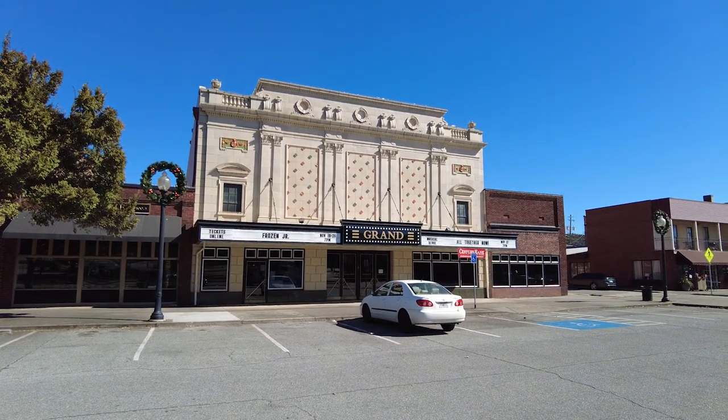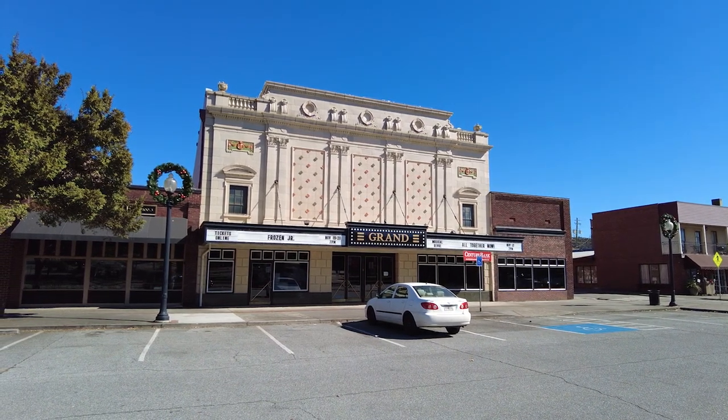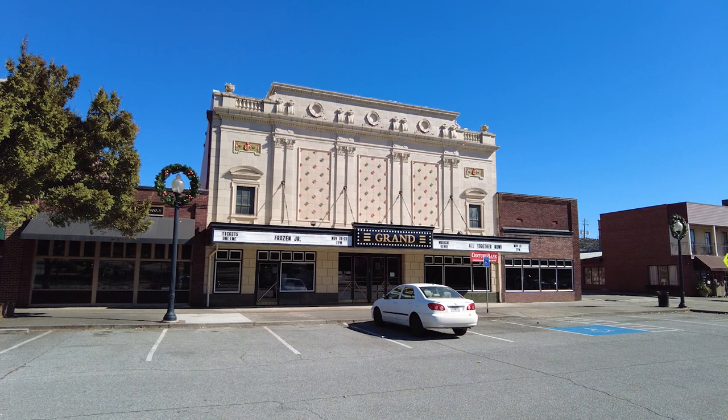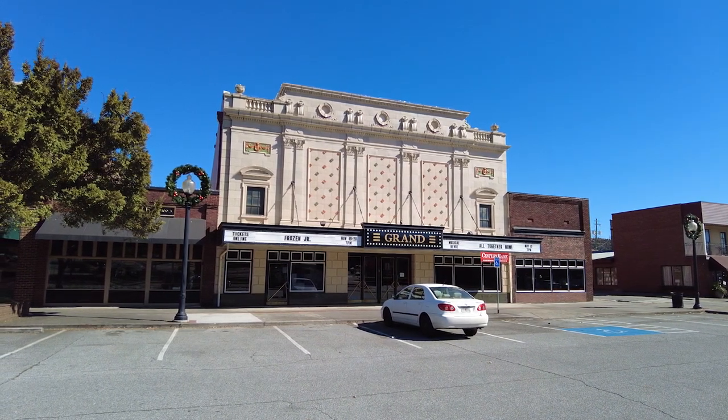Anyway everybody, I hope you have enjoyed my look at the historic downtown Cartersville. I am off to go on some more journeys. So until then, why don't you go on a journey of your own. We'll see you next time — bye bye!